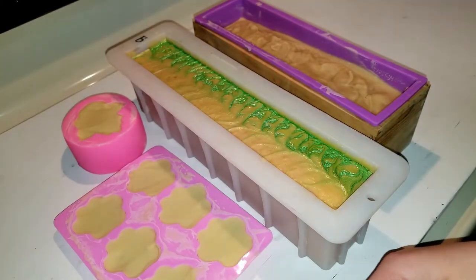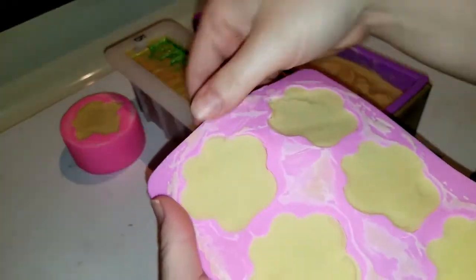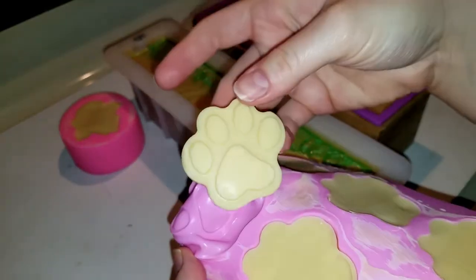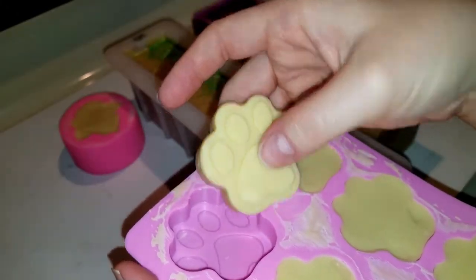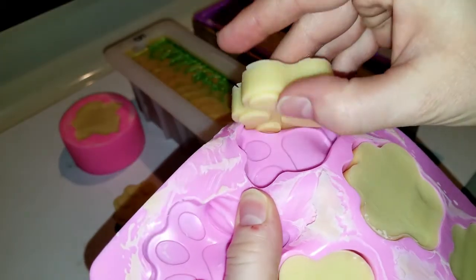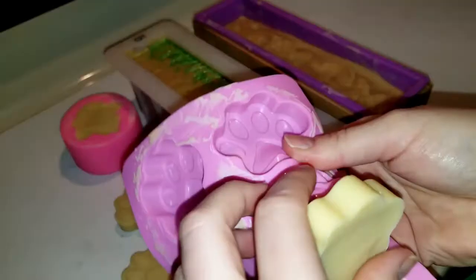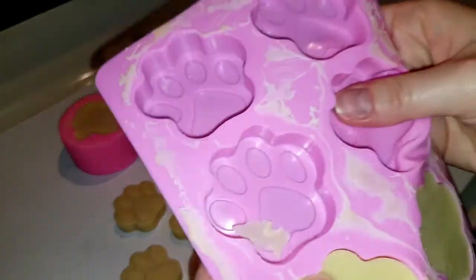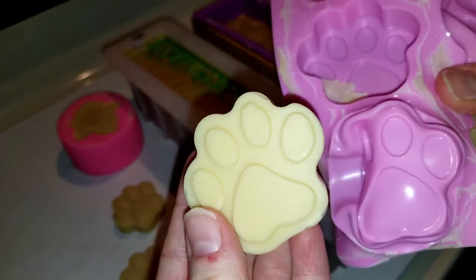The next day, I'm first going to unmold my little puppy prints because I'm really curious about them — you could also say they're Katie prints. Oh, they're cute! Cute little goat milk puppy prints. I love silicone molds, they are so easy, it's amazing.